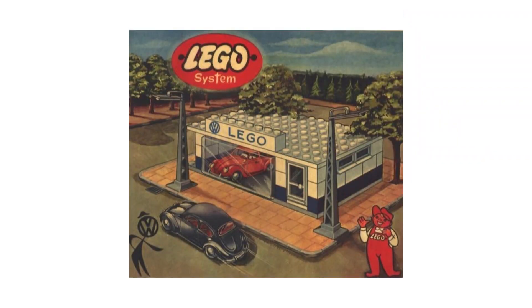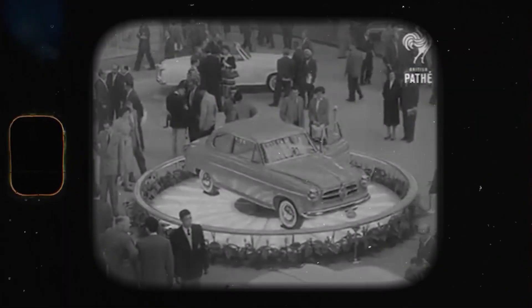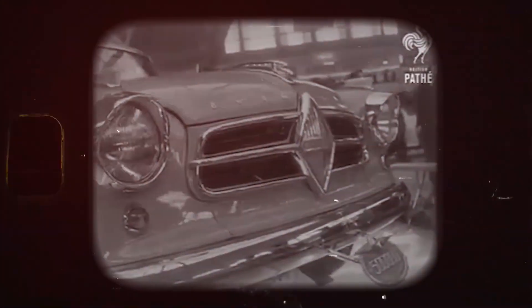LEGO also introduced the first licensed set ever: the LEGO System VW Auto Showroom. It was a tribute to the iconic car showroom that opened in Frankfurt, Germany in 1957.